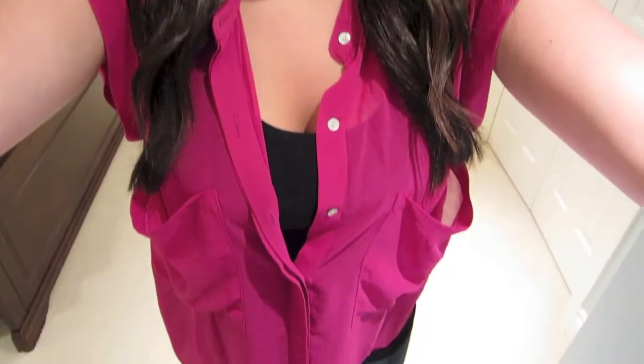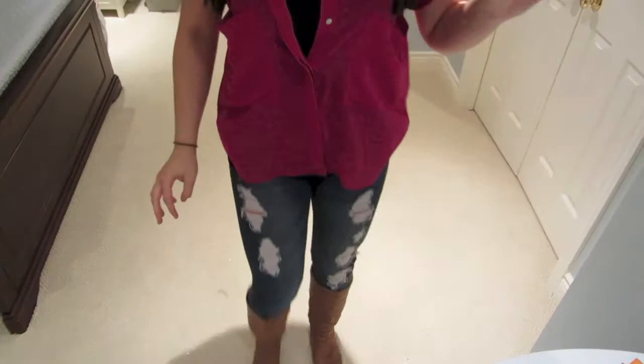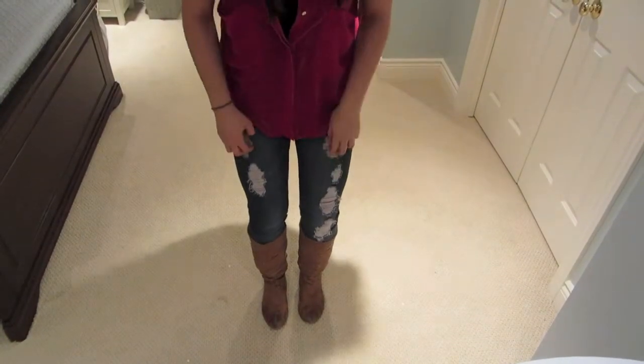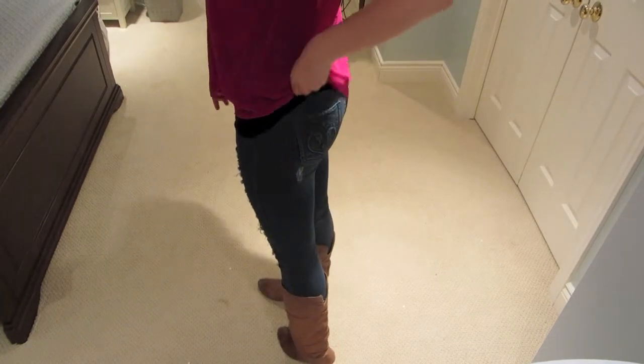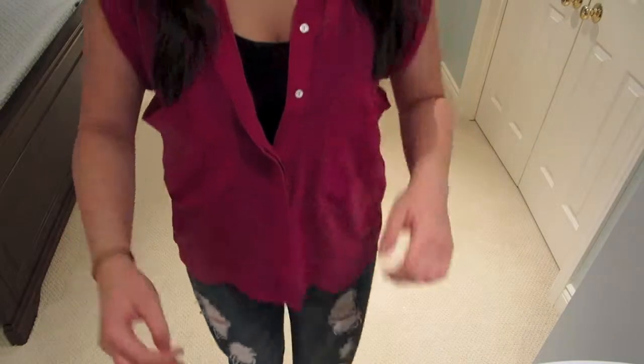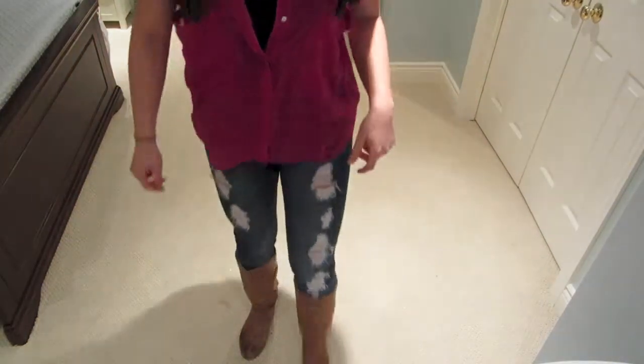For bottoms, I'm just wearing these kind of dark wash skinny jeans. They have some rips in them — I thought the detail on the pocket was really cute on the back. I actually got these as hand-me-downs from my friend.